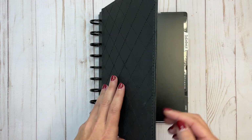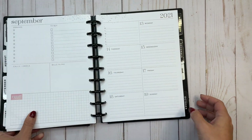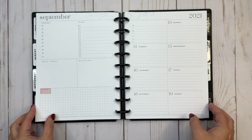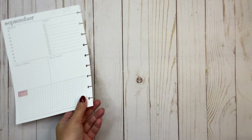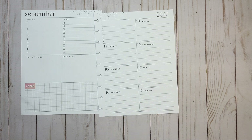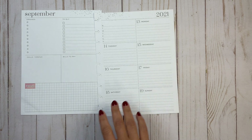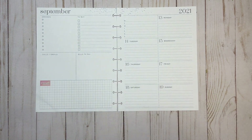Hi everyone, welcome back to another Plan With Me video. This is Elise, Plan With Elise, and today we are planning in my dashboard Happy Planner for the week of September 13th through 19th. This is the planner I use for all things Plan With Elise related — YouTube, Instagram, Etsy, being on the Happy Planner Squad, and lots of other things.